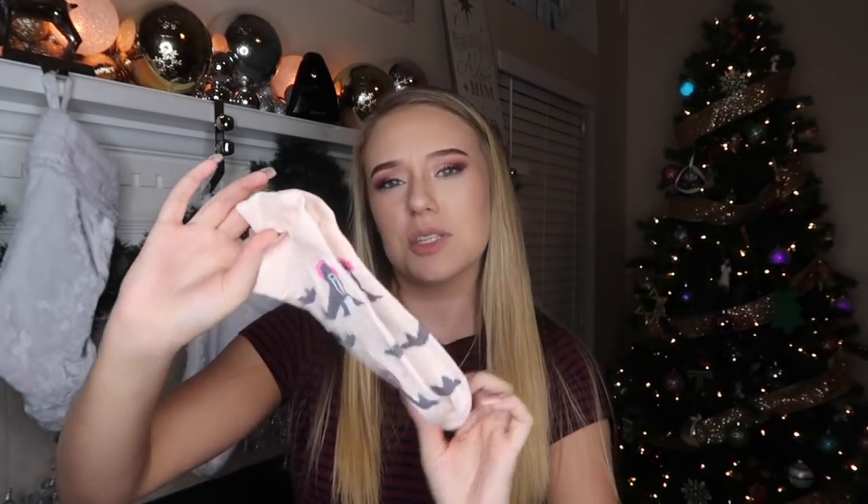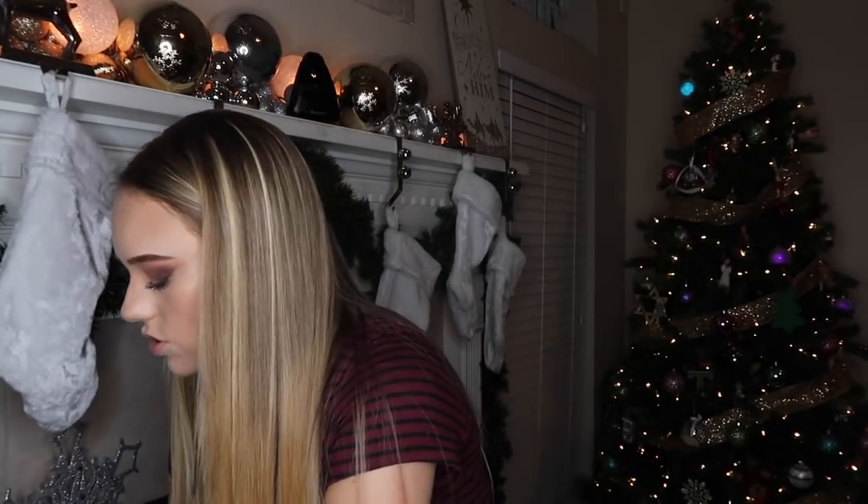Next thing is this little cute pair of socks with little otters on them. This was about $1.50. A cute little Christmas touch for the stocking.